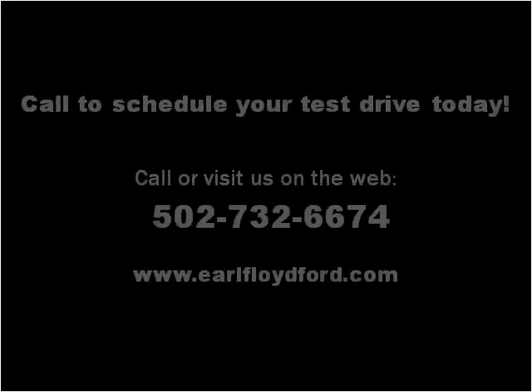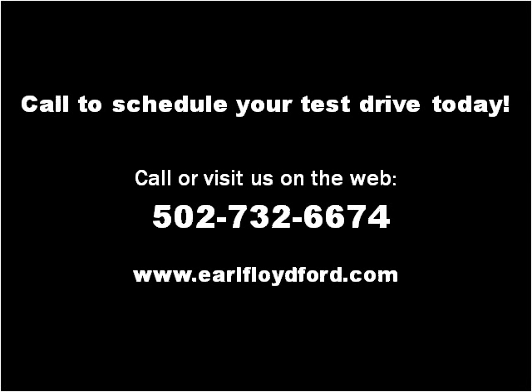Please visit our website at earlfloydford.com. Thank you.